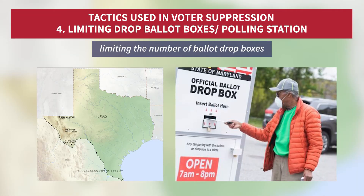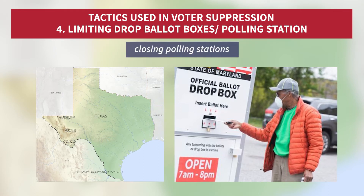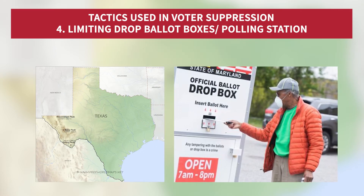Fourthly, limiting the number of ballot drop boxes to one per county, as in Texas, or closing polling stations in some southern states, means voters having to travel further to vote.